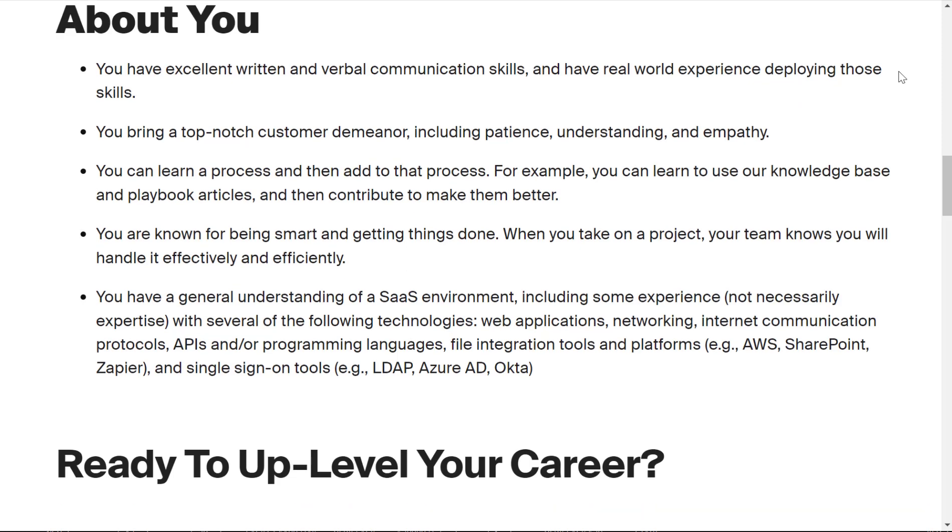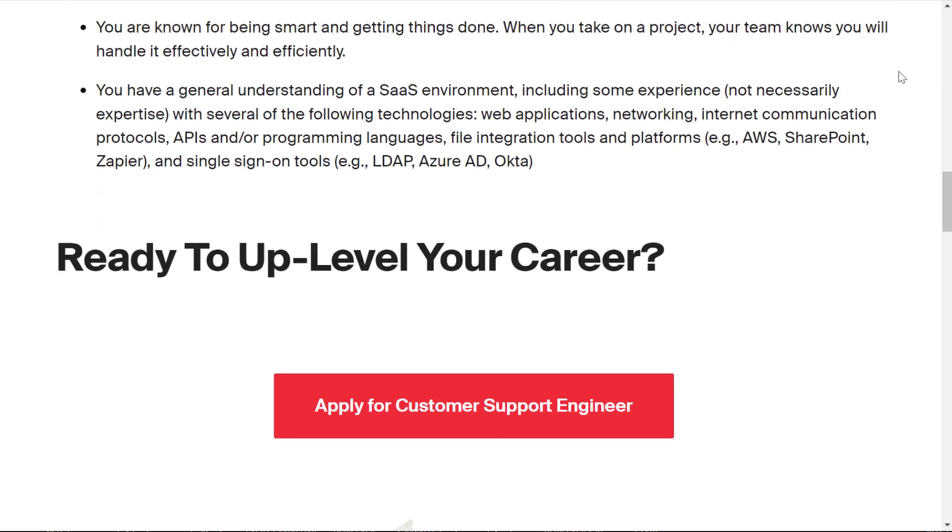You also have a general understanding of a software-as-a-service environment, including some experience — not necessarily expertise — with several of the following technologies: web applications, networking, internet communication protocols, APIs and/or programming languages, file integration tools and platforms, and single sign-on tools.